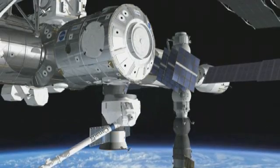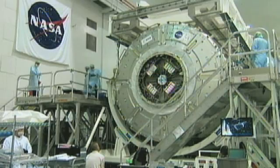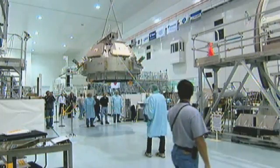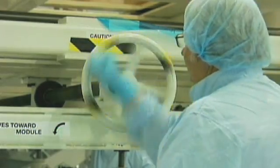Node 3 and the cupola have been built using the company Thales Alenia Space Italy as prime contractor. All elements developed for use in orbit rely on cutting-edge engineering to ensure they'll withstand the rigours of space.